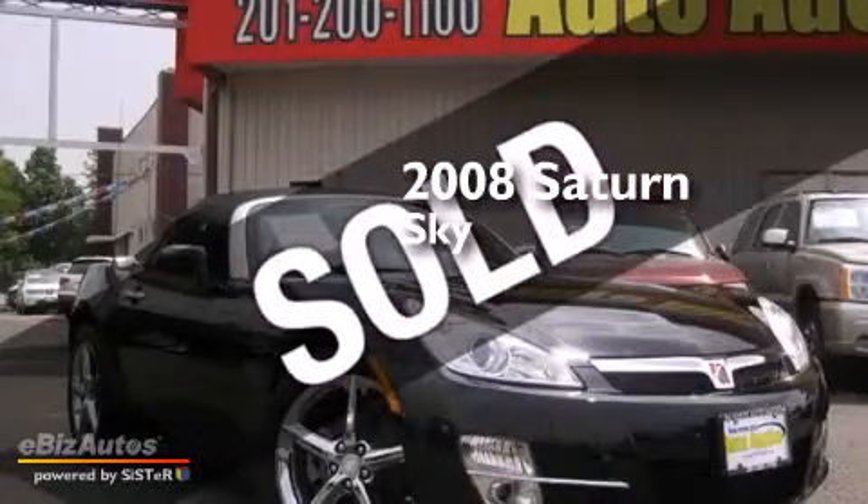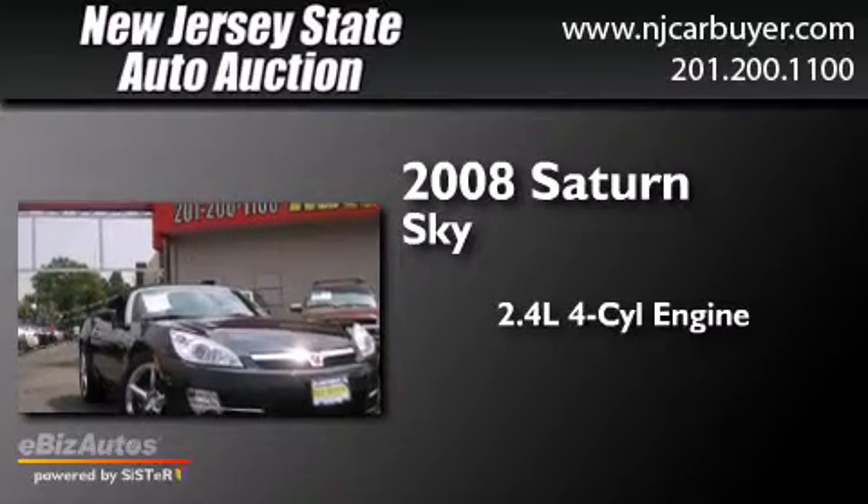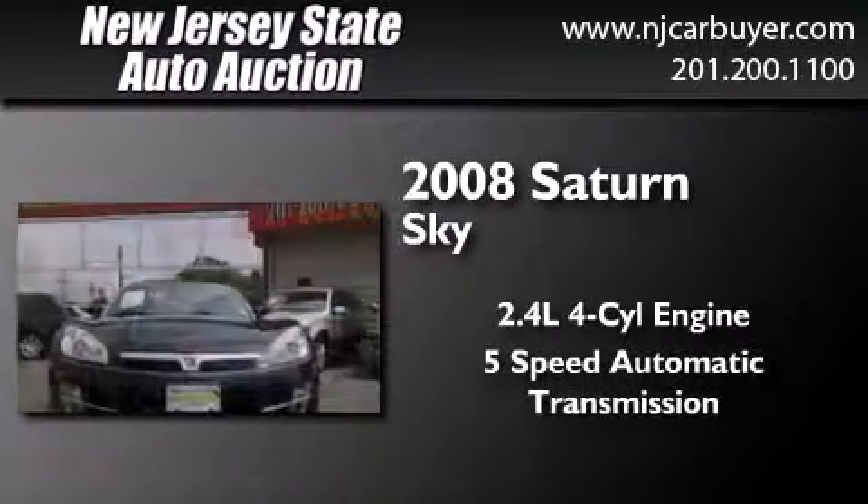This is a 2008 Saturn Sky. It features a 2.4-liter, 4-cylinder engine and a 5-speed automatic transmission.